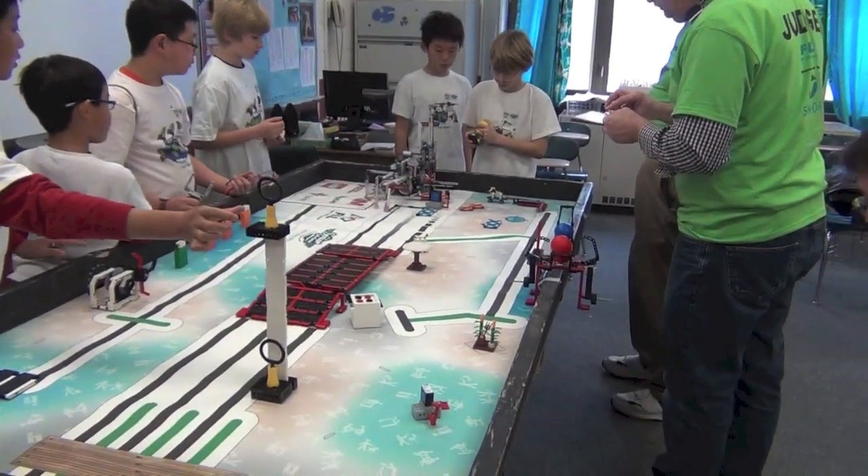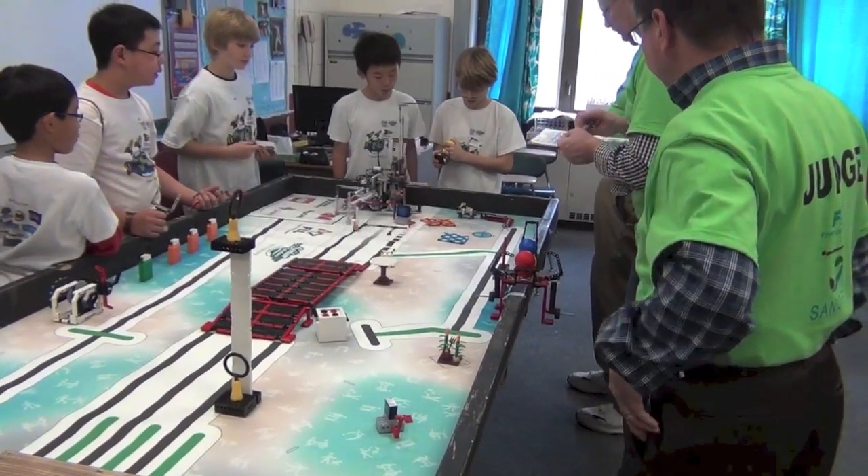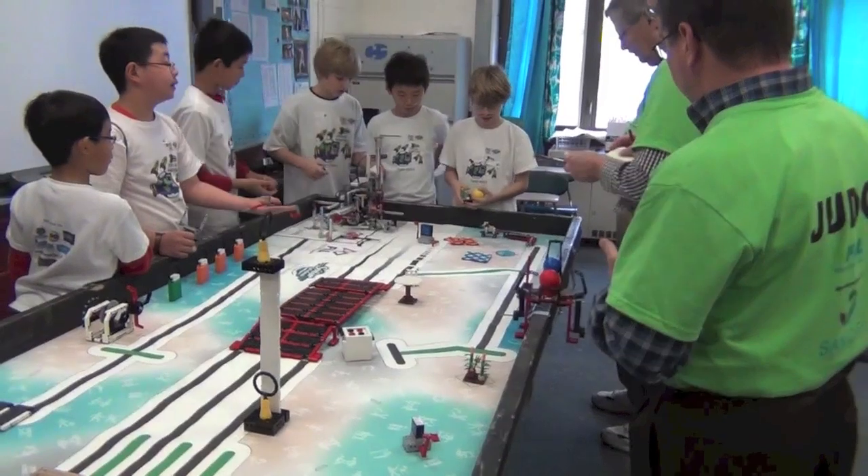Robot design judging is one of four scoring categories in the competition. You show your missions to the judges, and they score you based on your stability and design.